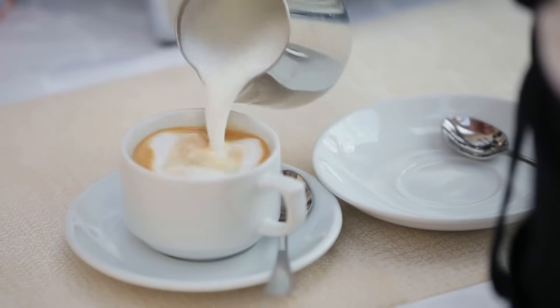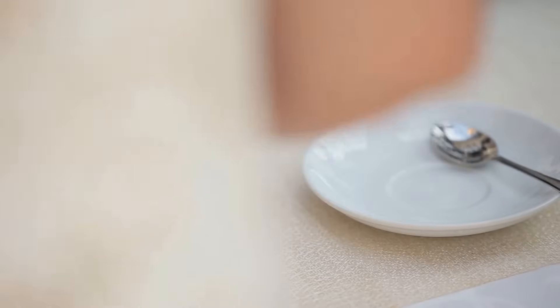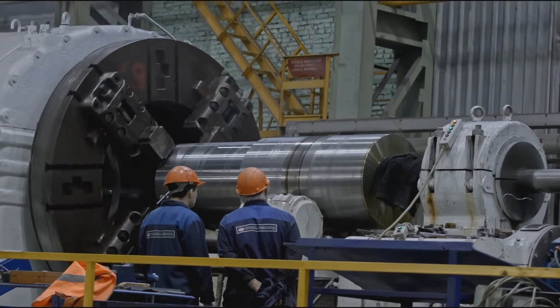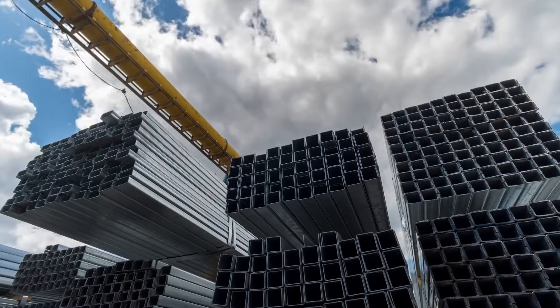In this video, we will delve into the intricacies of the anodizing process, its history, its applications, and the various types of anodizing, providing a comprehensive understanding of why this process is so important in manufacturing and design.